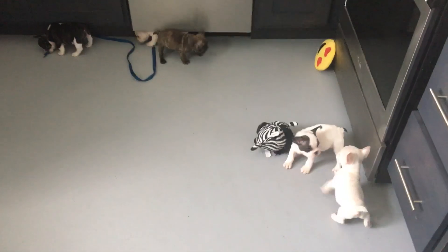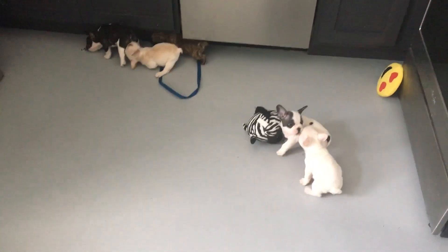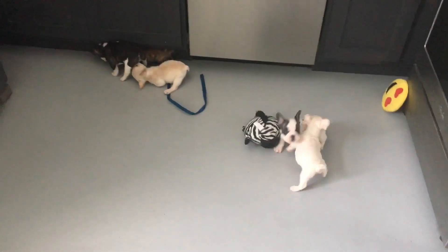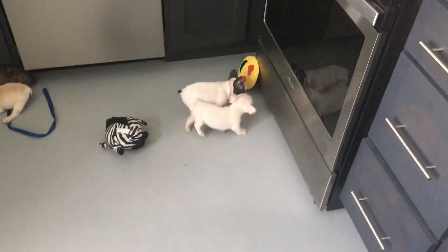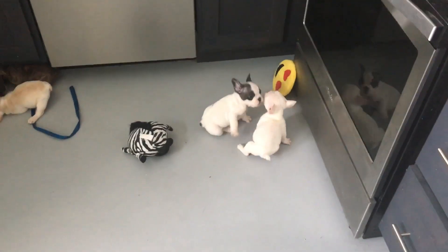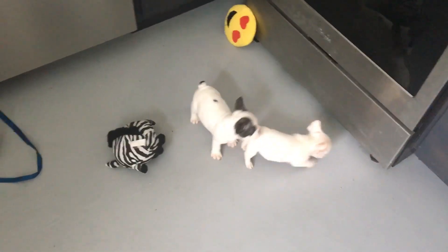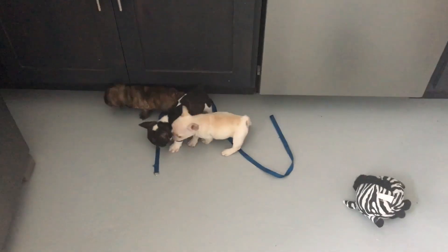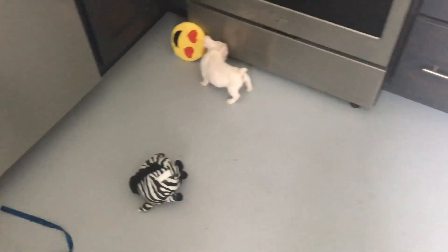Oh, they're being so cute and playful. Maybe I'll just let them play for a minute before I start picking them up and everything. So while I have them over here, I'm going to go ahead and start with our one and only boy.